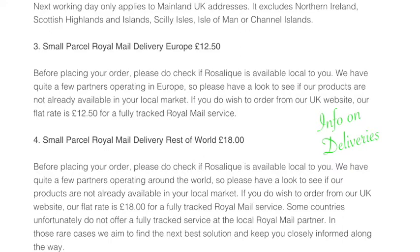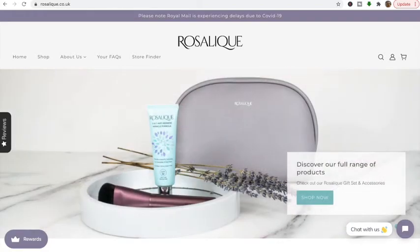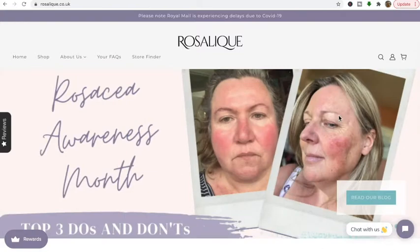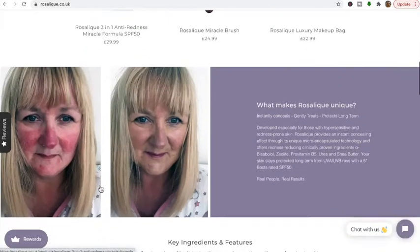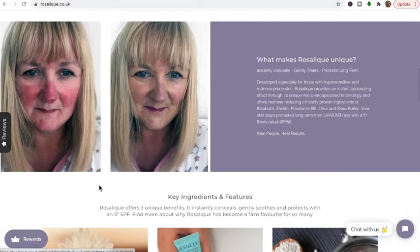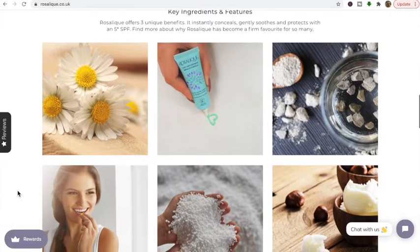In this video I'm going to look up what the website says about the product. It's rosalik.co.uk, a UK-based website. It says it's a unique innovation developed especially for hypersensitive and redness-prone skin. Rosalique provides an instant concealing effect through its unique micro-encapsulated technology and offers redness-reducing clinically proven ingredients: bisabolol, zeolite, pro-vitamin B5, urea, and shea butter. Your skin stays protected long-term from UVA and UVB rays with a five-star rated SPF.